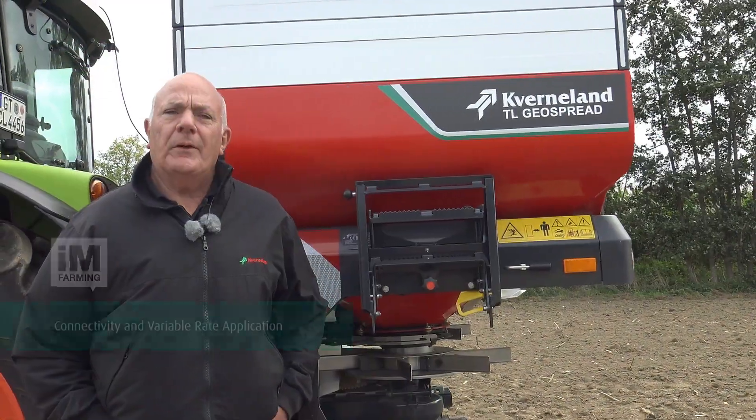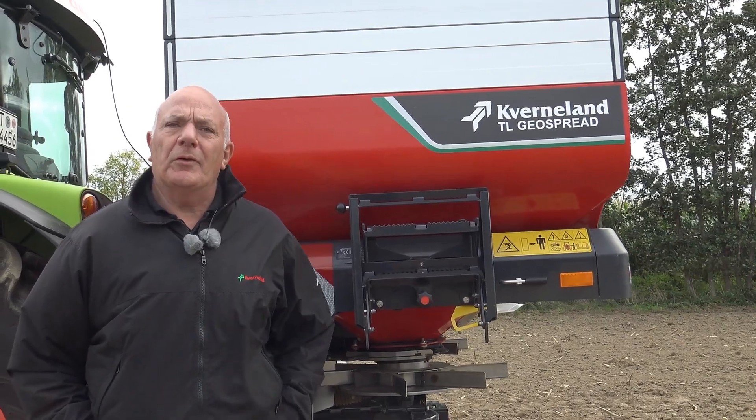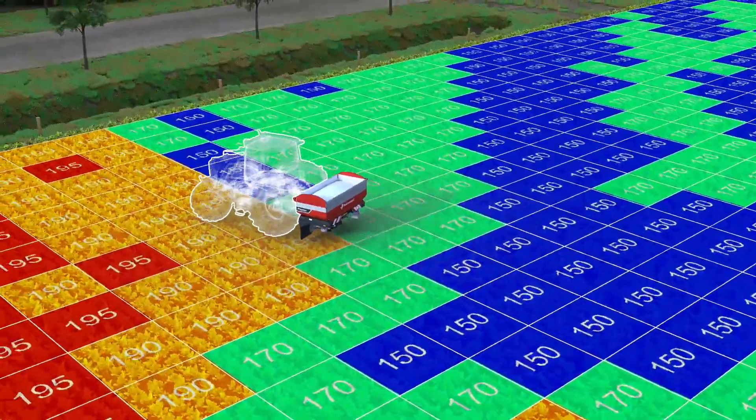With the TL GeoSpread, we are also able to apply fertilizer at variable rates. We can do this as a simple variable rate map, or we have a new feature called Multi Rate, where the machine automatically divides the working width into sections and applies a rate to suit that section.